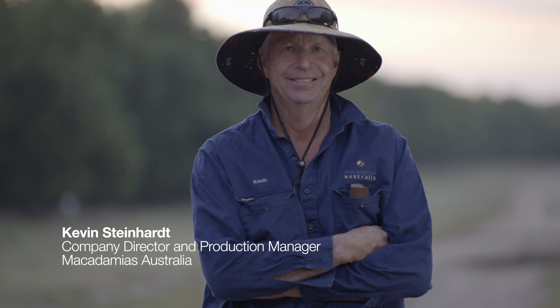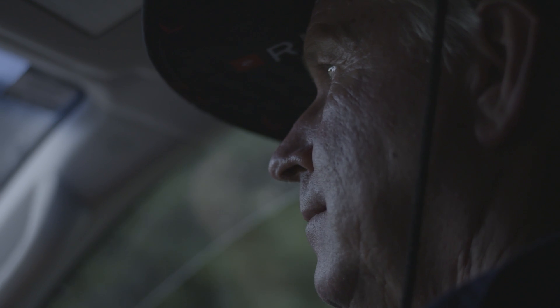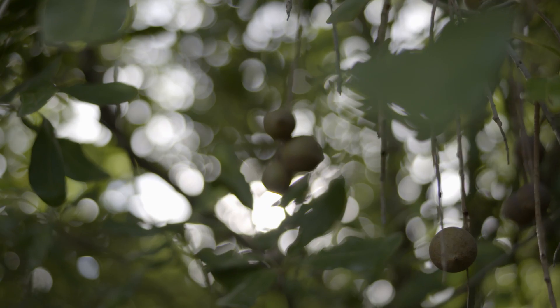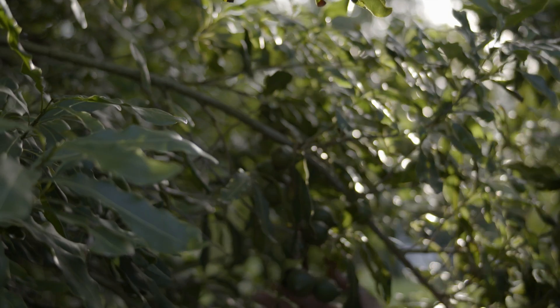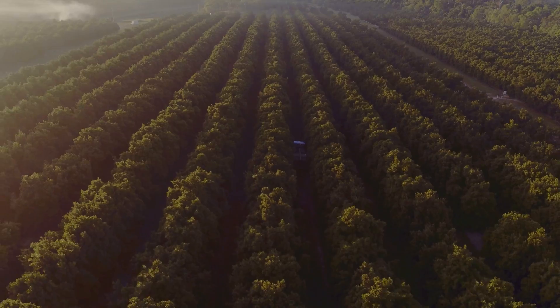My name's Kevin Steinart and I'm Production Manager of Macadamias Australia. We're a 60-year-old family farming company and we've been growing macadamias for the past 12 years in the Bundaberg region. Our focus into the future is growing another 200 hectares of macadamias.